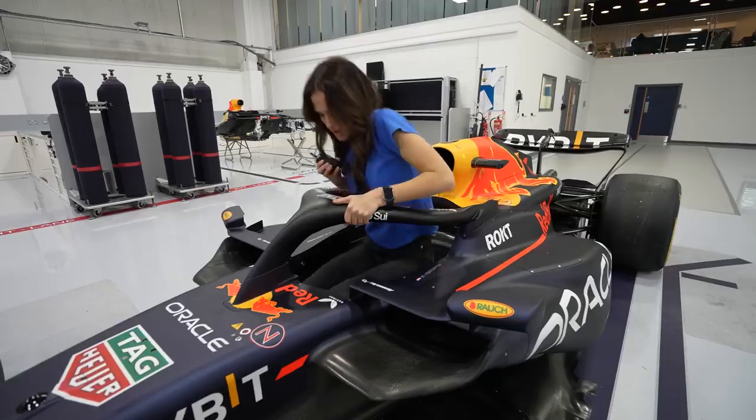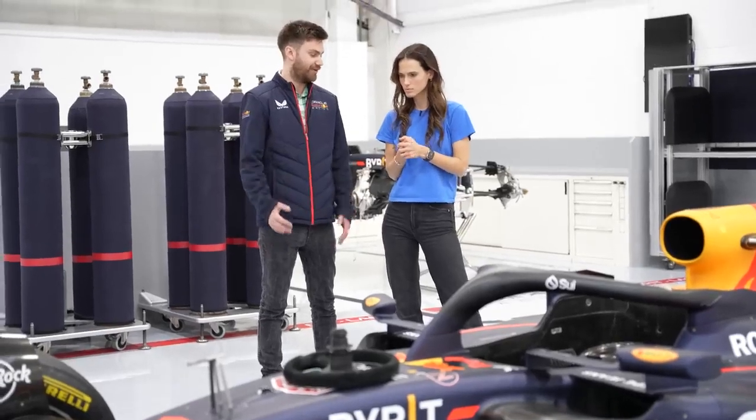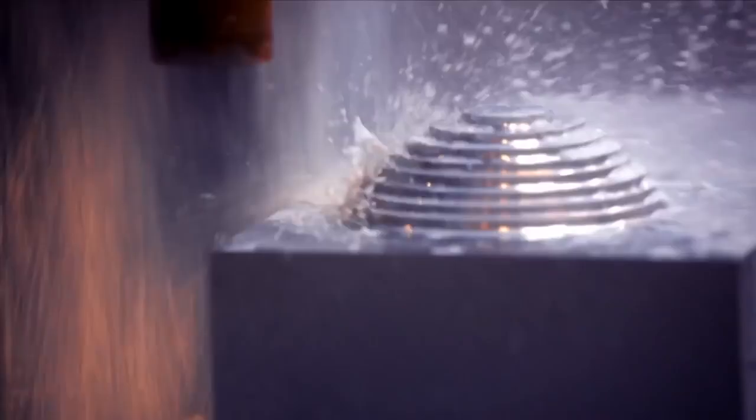Max Verstappen's butt, apparently. That is actually going to come up in my conversation with Max Verstappen. Eventually I had to get out of my dream car, because now that we've learned the design goals of a Formula One car, it's time to see how they actually make it.